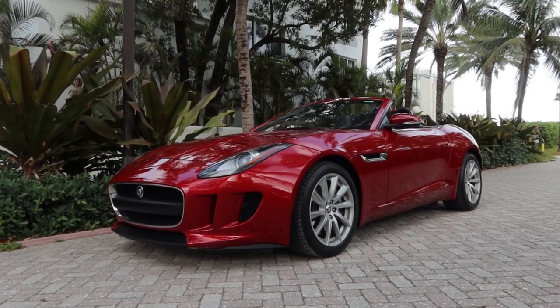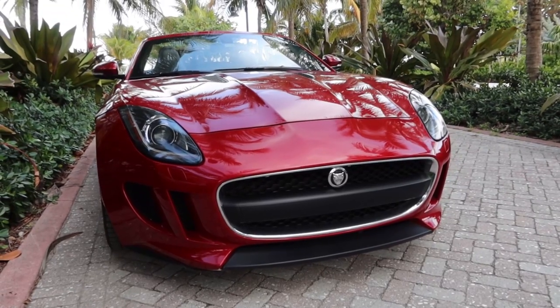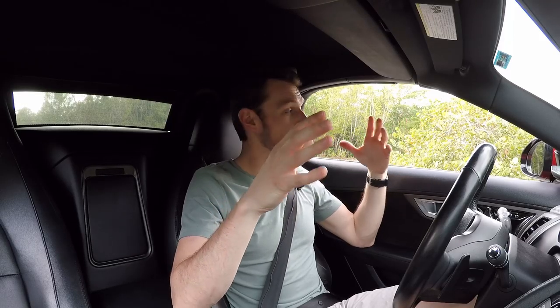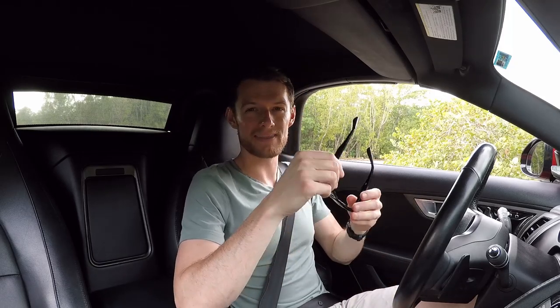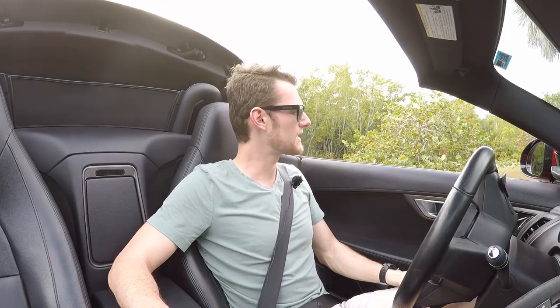This is a 2014 Jag F-Type, base model convertible, so the base model's got 340 horsepower. We'll get into all the specs, but we're going to take this thing for a spin. This is a little different because typically I carve up a back road in Ohio, but we're in Miami — more specifically, Miami Beach, South Beach area — and there's not a whole lot of curvy roads and honestly there's a ton of traffic. But you guys are going to come along for the ride. We're going to put the top down, of course, because it's a convertible and we're in Miami and I need sunglasses so I can see. It gets a little windy.